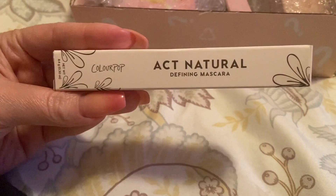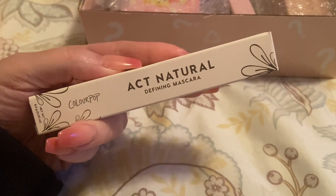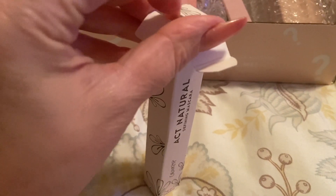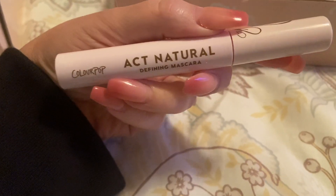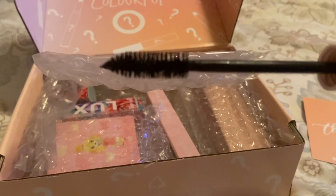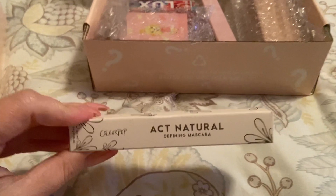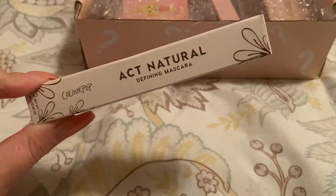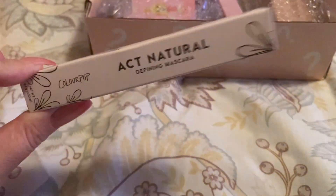The next thing I received is the Act Natural defining mascara in black. I think this is one of their newer products, so I'm definitely excited to have this. I have tried their mascara before — it was the BFF mascara. The wand looks like your typical one, really nice. The BFF mascara was a purple color and it was okay, it didn't do a whole lot for the lashes. I'm hoping this one is going to be really nice — I love trying mascaras.